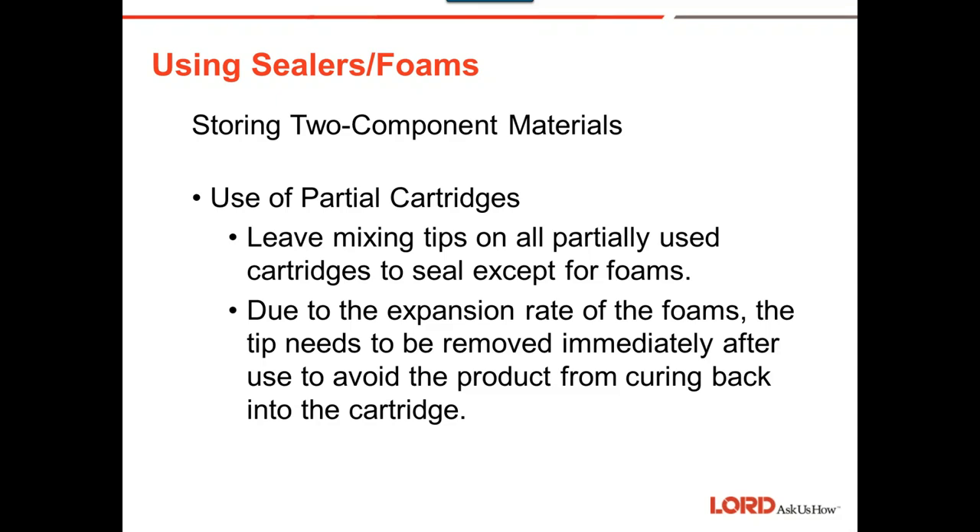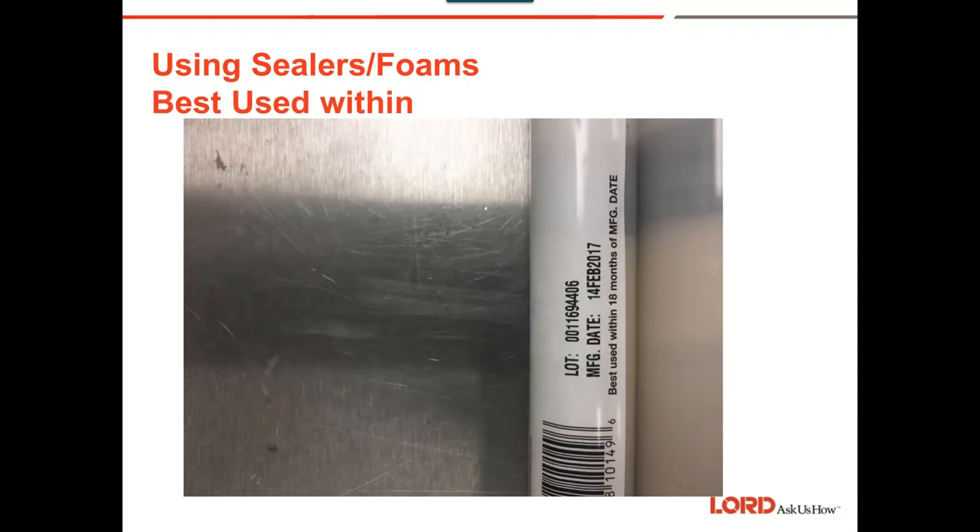I love this slide. Right here is the 'best used within' label — it tells you when the material was made. This one was made February 14, 2017, and right underneath it shows 'best used within 18 months.' Because different products have different shelf lives, always check the packaging and make sure you're using fresh products.